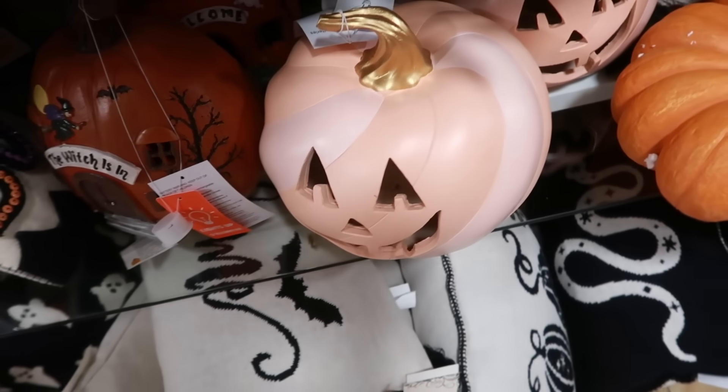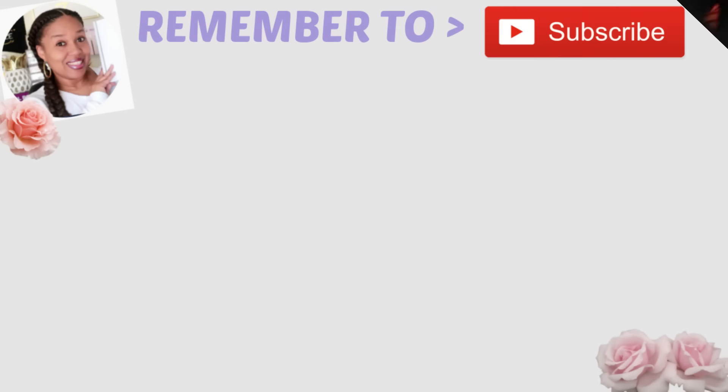Oh I didn't even realize this pumpkin has swirls on it and different pinks. That's an image. That's pretty beautiful — whatever you see.